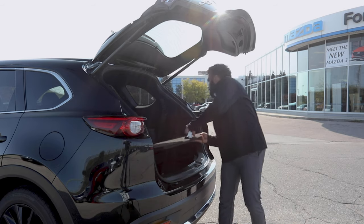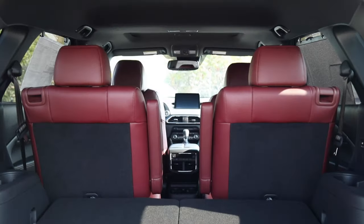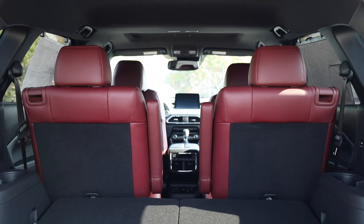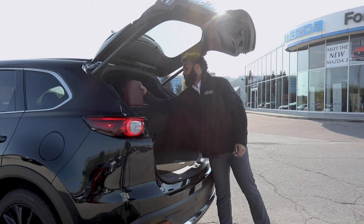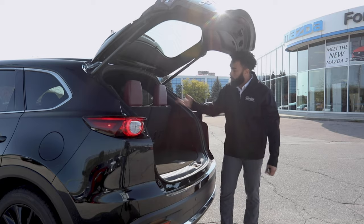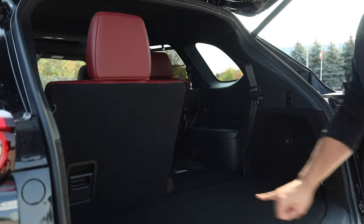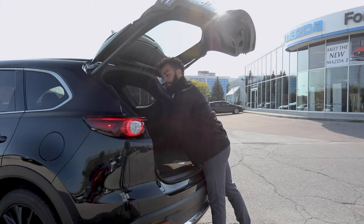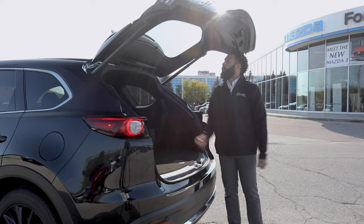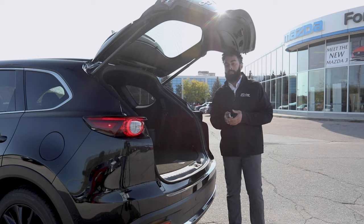Maybe the most impressive thing back here is the seats. They've made them about as user-friendly as any folding seats I've seen. The headrests fold to afford more space up front, and then with just a little bit of this and a little bit of that, the seat folds flat — just like that, you're done. A trunk is a trunk is a trunk, unless it's not.